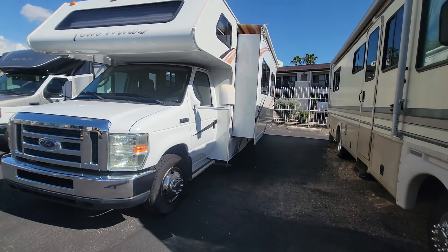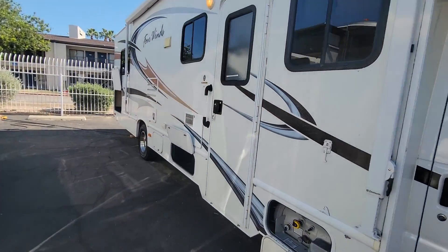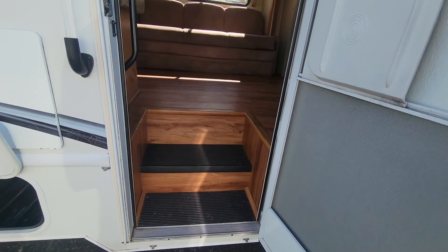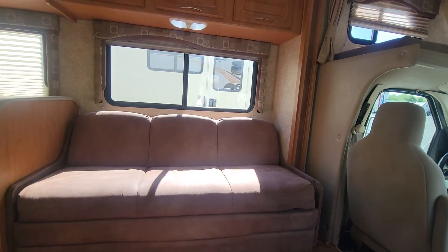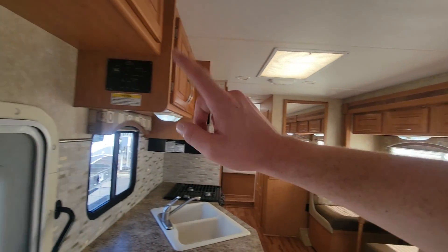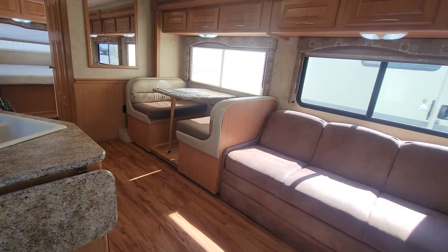That is the exterior walk — let's go jump inside. As we go into the coach, there is no exterior step, you just walk right in. There is only a battery disconnect to the left when you walk in; everything else is located right there. But this is what you see right when you walk in — beautiful flooring in here.